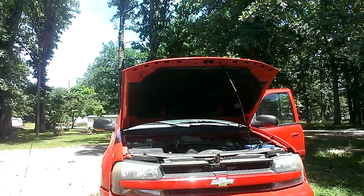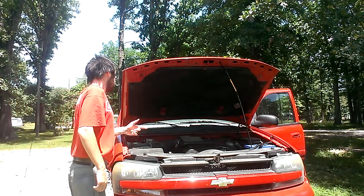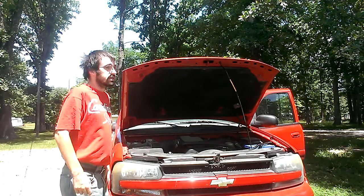All right, so I'm getting ready to let the Trailblazer air out. I had to hook up the battery, so I got that done. This vehicle here has the Vortec 4200 inline-six.